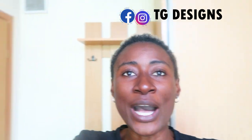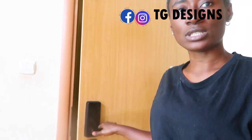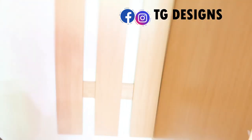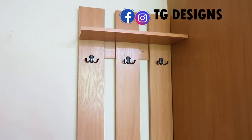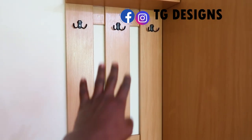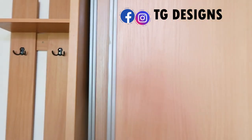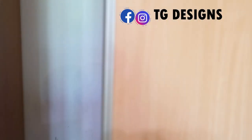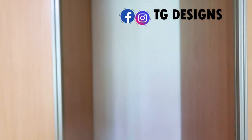So when you come in from the door, this is what the door looks like. And at this part near the entrance, during winter you just hang your winter jackets here because you're putting on a lot of winter layers. Let me show you what the wardrobe looks like.